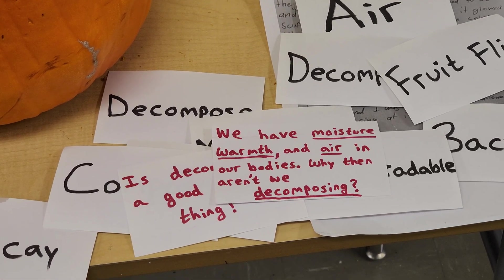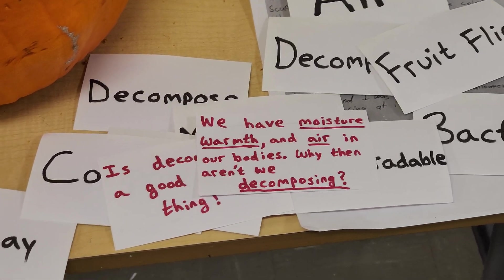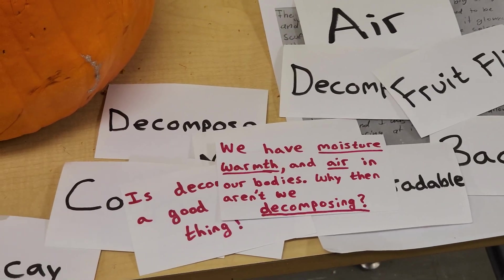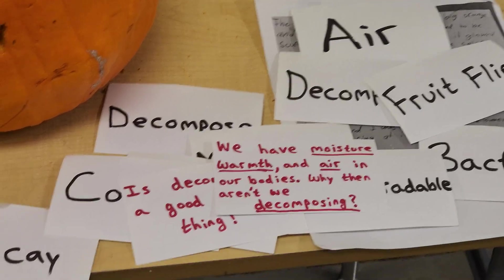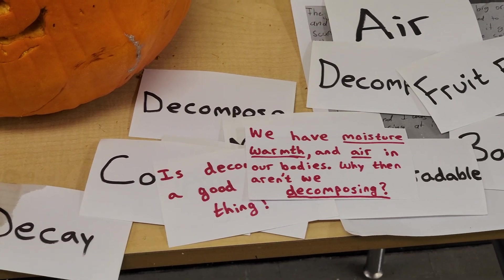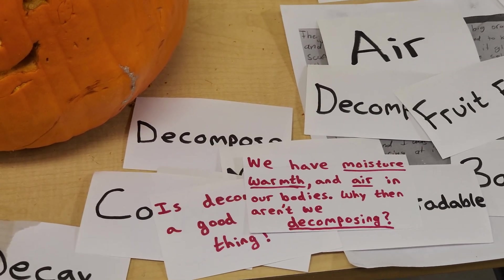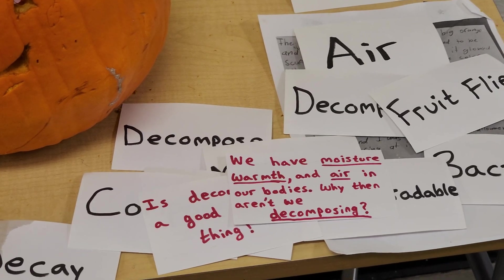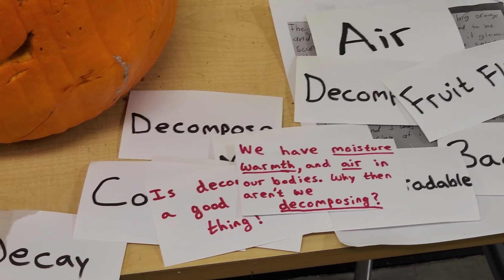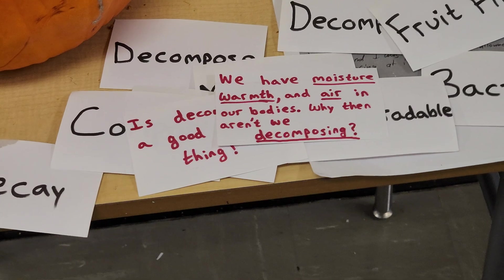Here's another great question: we have moisture, warmth, and air in our bodies — so why aren't we decomposing? The reason is we have an immune system. The same thing that fights colds, the flu, and germs also fights off decomposers. There is fungus trying to get into our body right now, but our immune system fights it off. I'm just getting over a bad cold — those germs wanted to take over, but my immune system fought back. Without an immune system, we wouldn't survive very long.